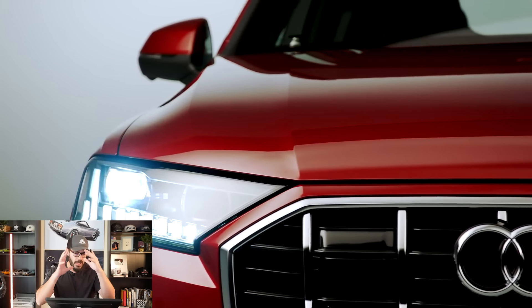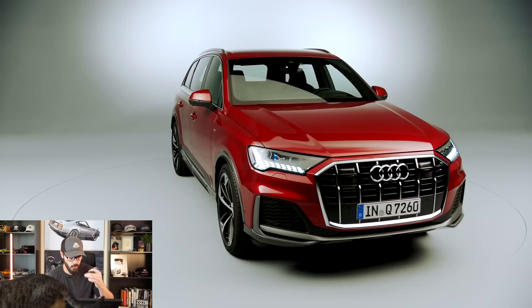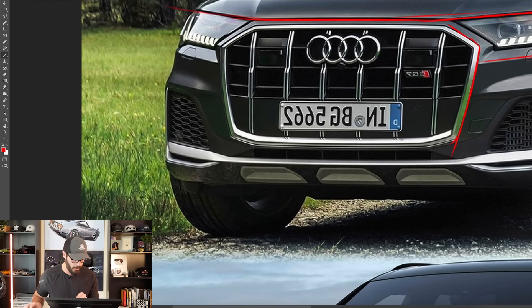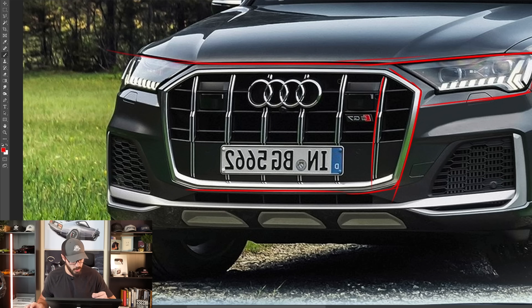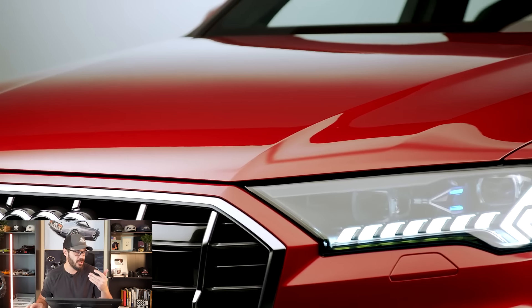I do like how chiseled everything is. Look at this beautiful chamfer underneath the headlights, creating a home for it — the designers put the headlight there and then created a framing around it, making it feel like they really intended the headlight to sit there. From a design standpoint, it just makes me appreciate it even more. Then we have the typical Audi grille frame. What I don't like are these bars in the middle — I think this makes it look cheap, like a fiddly plastic piece, and I'm not a huge fan.